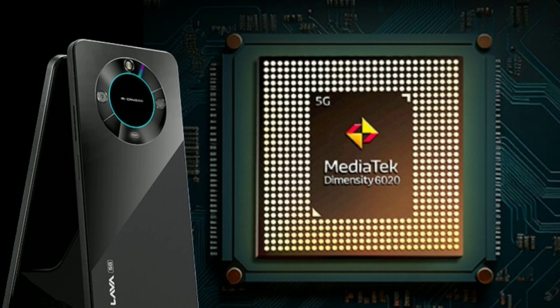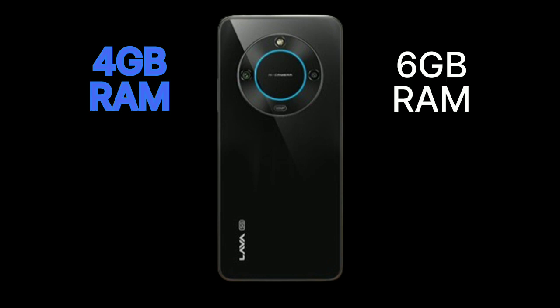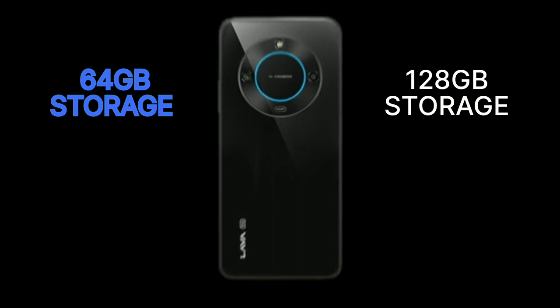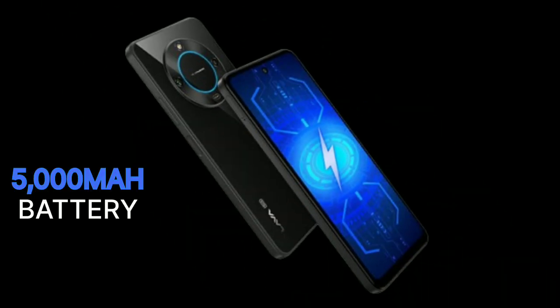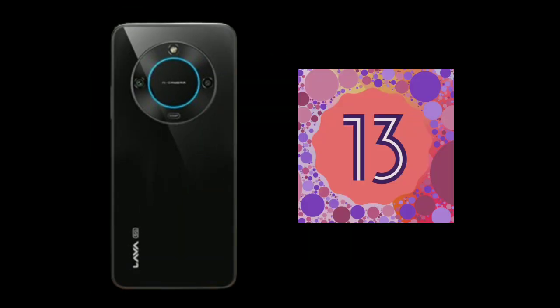It comes with the MediaTek Dimensity 6020 processor, in two variants: 4GB or 6GB RAM with 64GB or 128GB storage. It packs a 5000mAh battery with 18-watt fast charging, and runs on Android 13 with an upgrade path to Android 14.